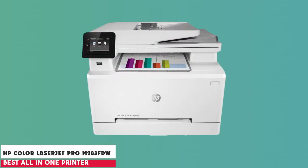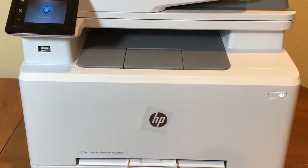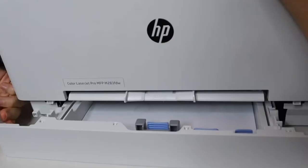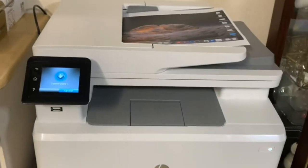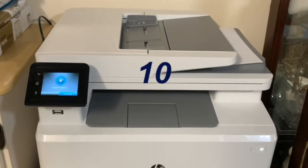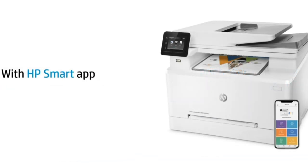At number 3 is the HP Color LaserJet Pro MFP M283 FDW. This superb all-in-one printer goes above and beyond to cater to your home or office needs. Printing at a speedy 22 pages per minute, it delivers quality prints in both black and white and color. Equipped with auto-duplex and network-ready features, it shines with its wireless functionality, enabling printing, scanning, and copying tasks to be handled remotely via the HP Smart App. Furthermore, it has a built-in security system that safeguards sensitive data, an essential feature for businesses.